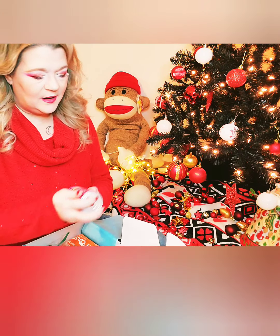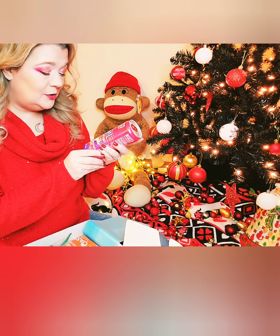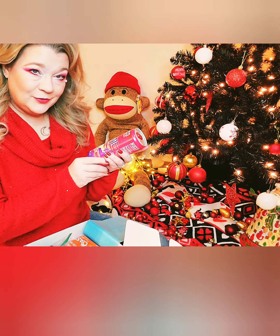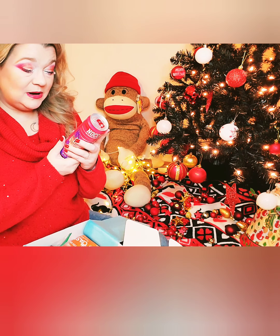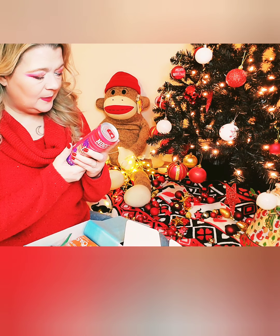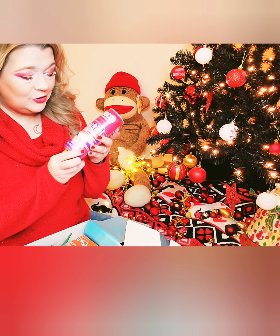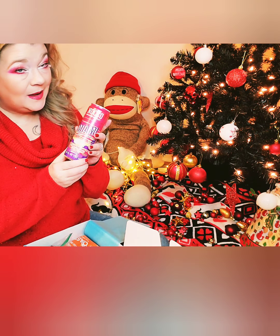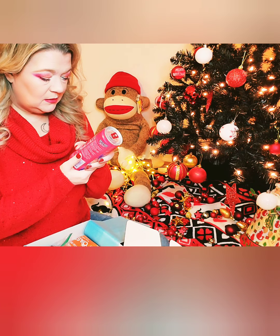Next we have Nucco No Carbs Company, limited edition Miami Strawberry — 180 milligrams of caffeine, sugar-free carbonated beverage. I'm excited about this. Branched-chain amino acids, isoleucine, 3,000 milligrams. Only 12 calories in this entire huge can. I can dig it. I love carbonated anything, and I've gotta have my caffeine.